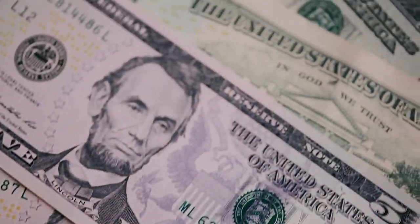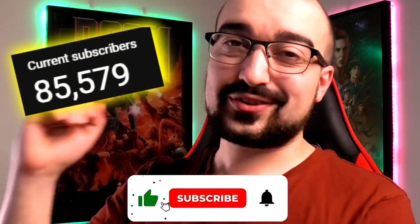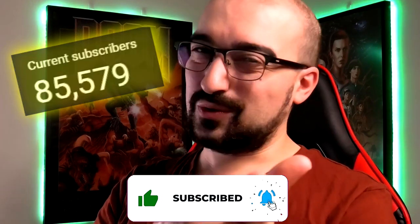Hey everyone, it's Vince here. Today I'll show you how you can earn PayPal money completely for free from home using these online earning platforms. I hope you enjoy. We are on the road to 100,000 subscribers, so thank you all so much for your support.